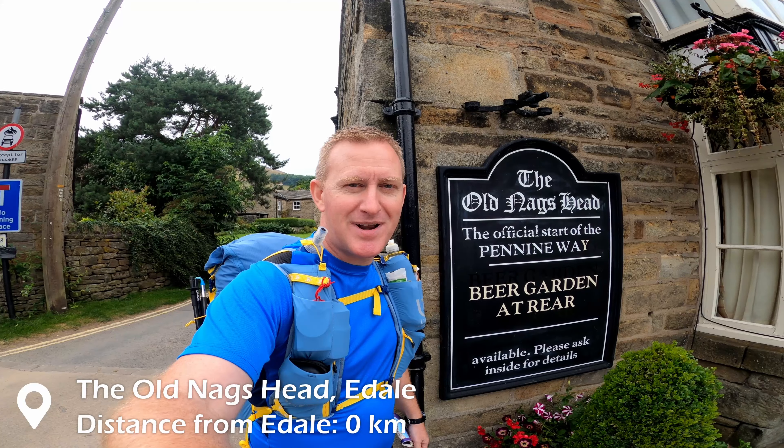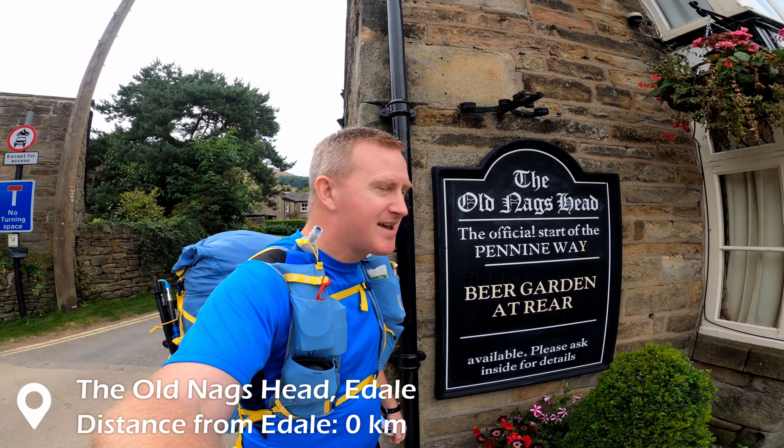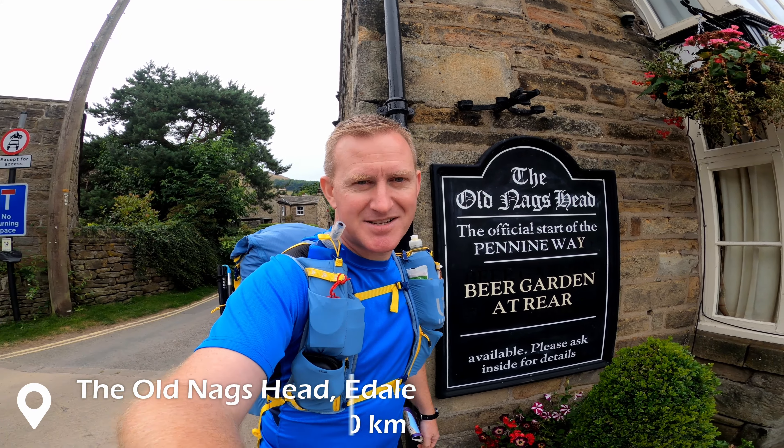Here I am at the Old Nag's Head, the start of the Pennine Way. It's Saturday, 9:30 in the morning. Let's go.